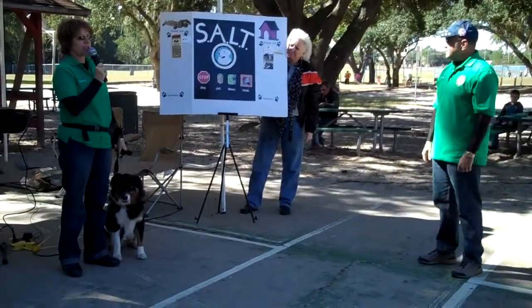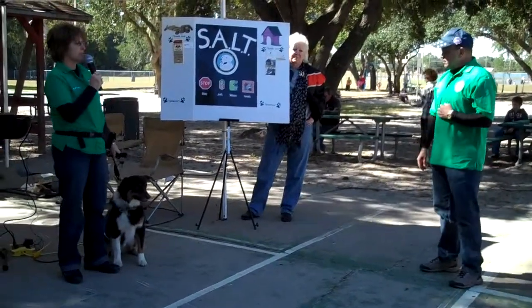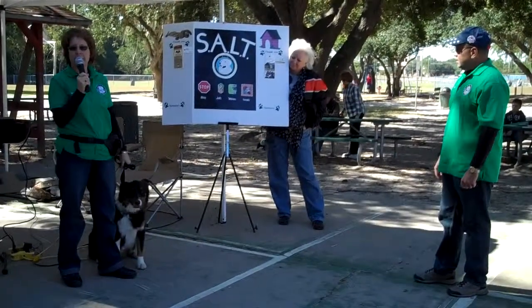Each letter in the word SALT stands for a different step that can help to keep you safe. The S stands for stop, A asks, L listen, and T touch.